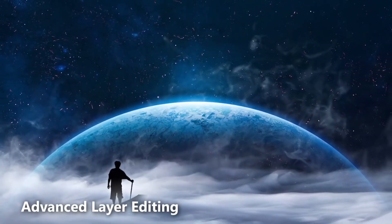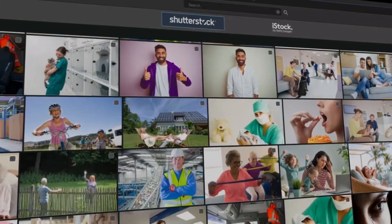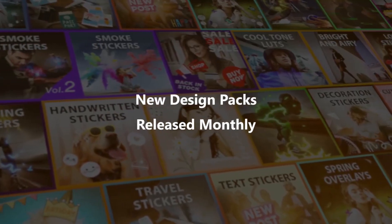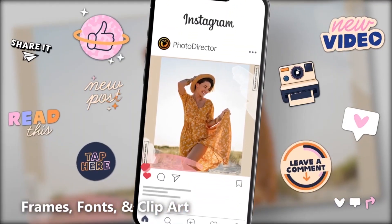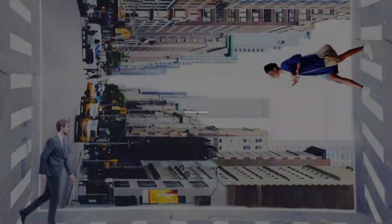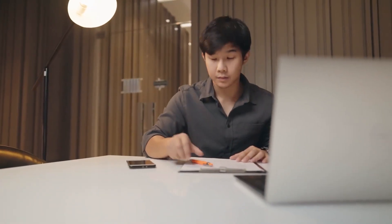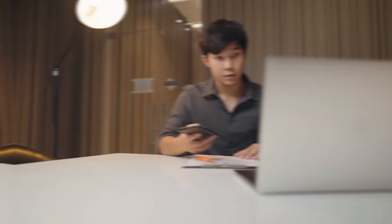Given its capabilities, it's no wonder that many are considering it a worthy alternative to some of the more established photo editing tools in the market. In an age where clear, high-quality images are more sought after than ever — especially with the rise of digital platforms — having a tool like Photo Director can make all the difference. It blends traditional editing with modern AI technology to deliver results that can rival, if not surpass, many of its competitors.